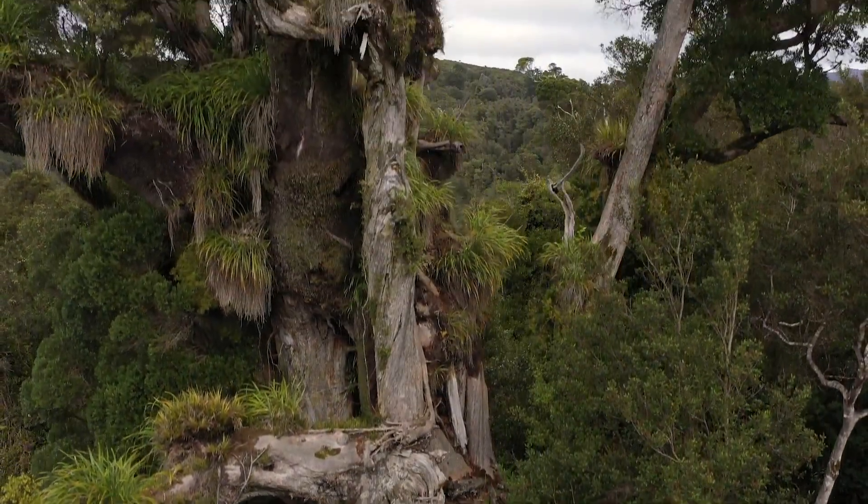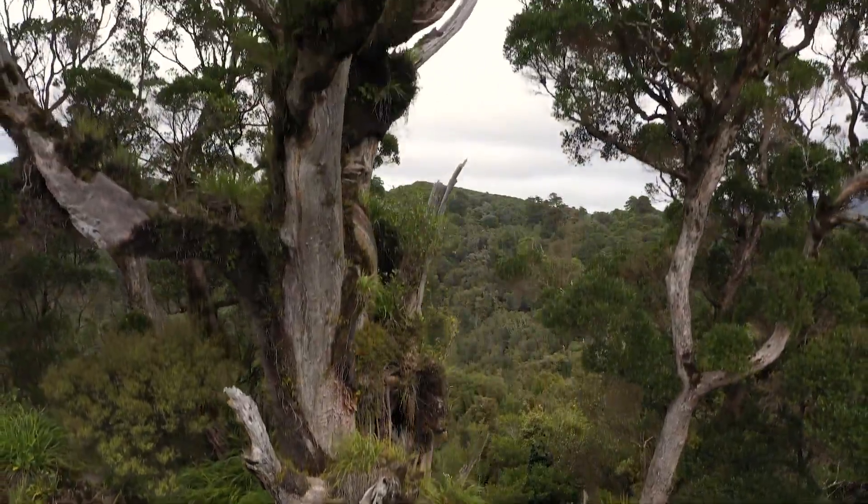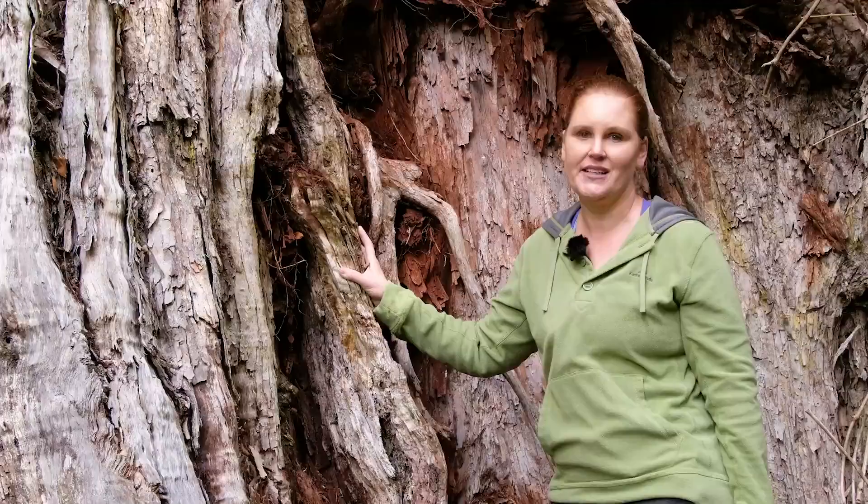There are other trees of significance around New Zealand — Tāne Mahuta up north — but we have these here and they are just such special trees. We're so lucky to have them and we need to make sure we look after them.